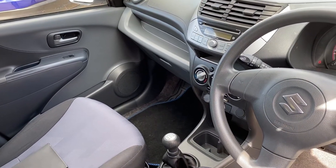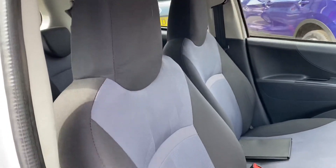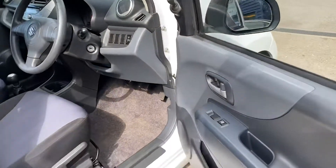It's got a CD player radio, it's got air conditioning, cloth seats in black and grey, and the front windows are electric.